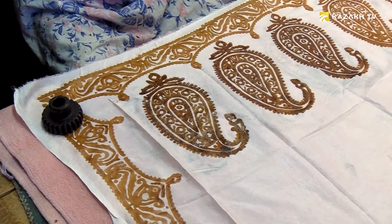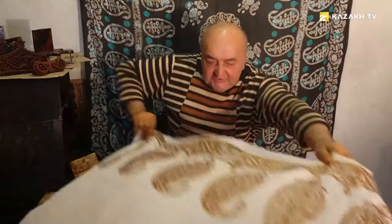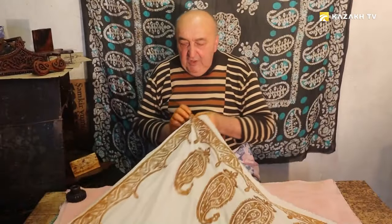If you do not boil it properly, the Kilagai can be rough. And if you overcook it, it becomes too soft and can tear quickly. After boiling, the fabric is washed several times to ensure that there is no soda left in it.